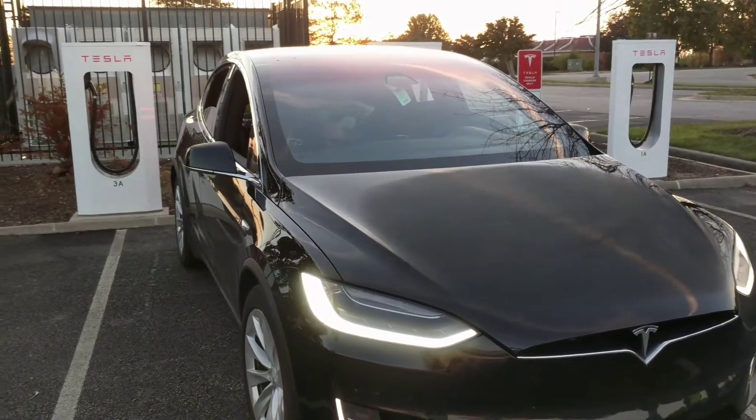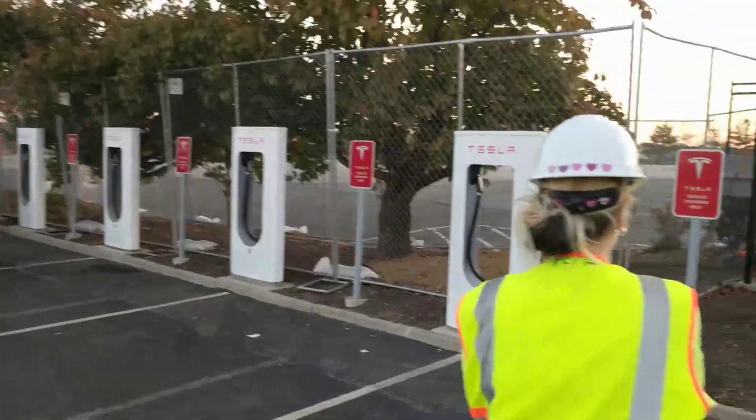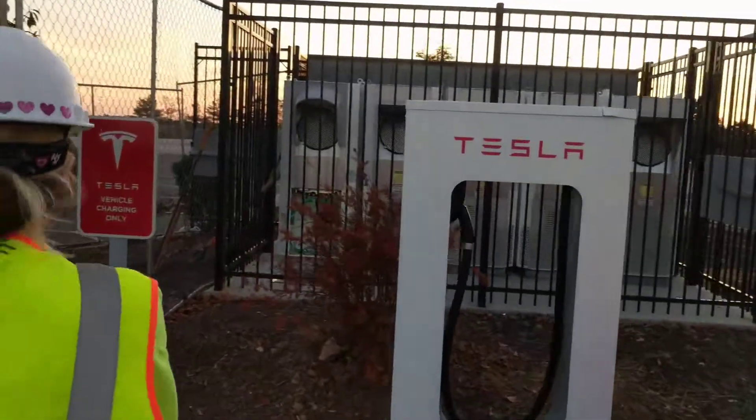We're here at the Woodbridge Supercharger and Jackie with PCL Electric — they're the company that's expanding this location. She's going to tell us about the different components and what they're called.